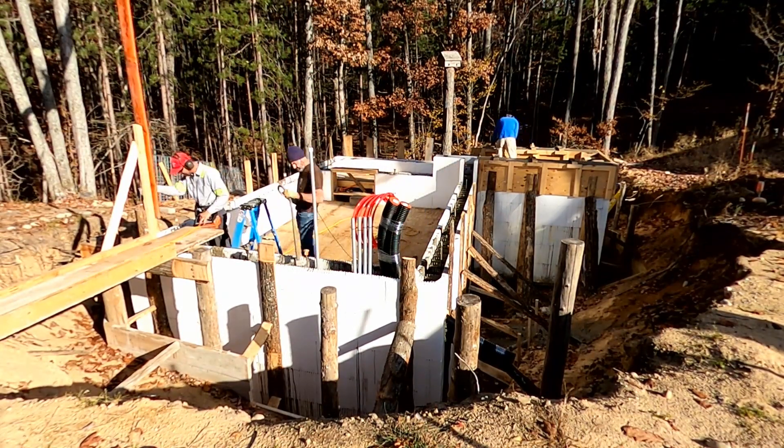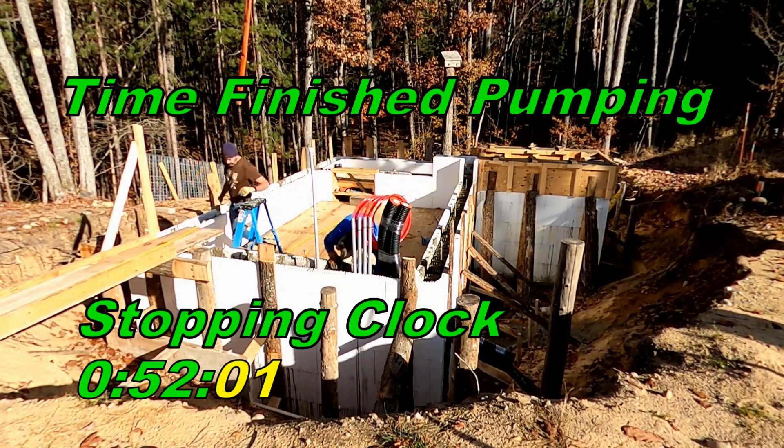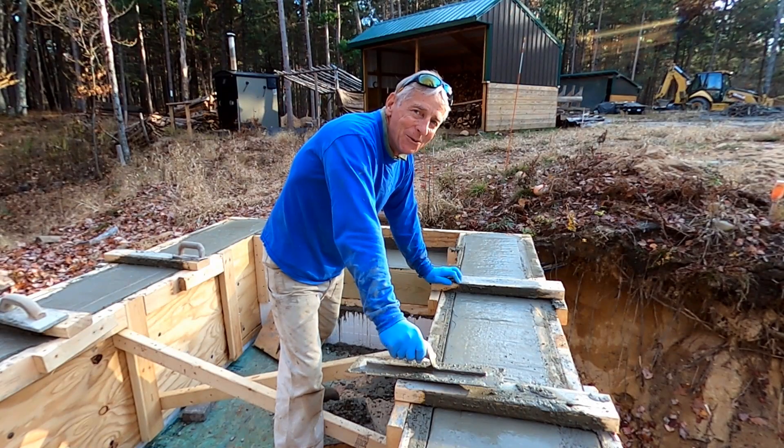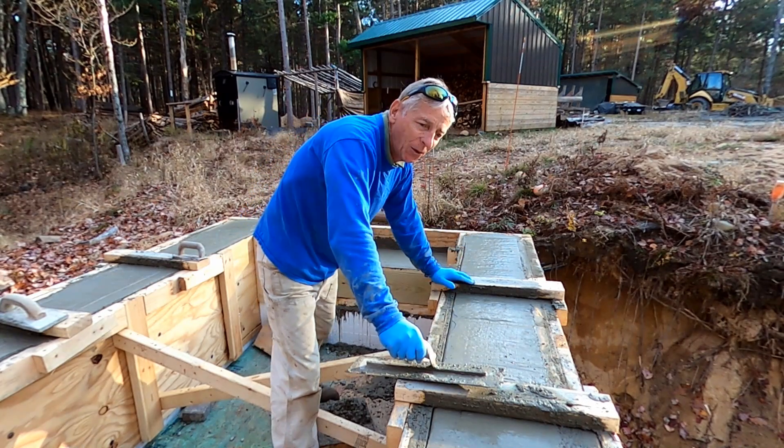That's it right there. The mixer truck is empty. We're done pumping, and that's 52 minutes — including about 15 minutes swapping out the concrete trucks. Not bad. We did the concrete pour and everything is good. I'm working on the stairway entry.